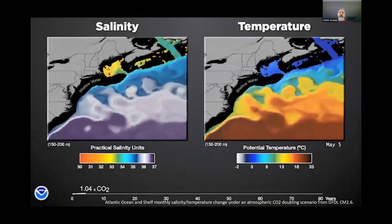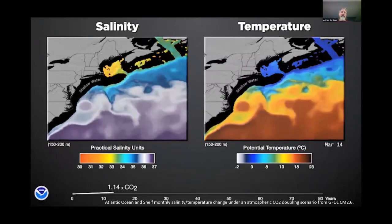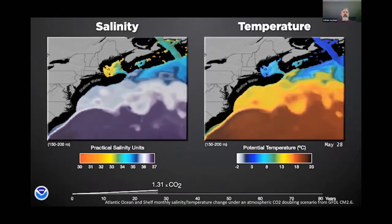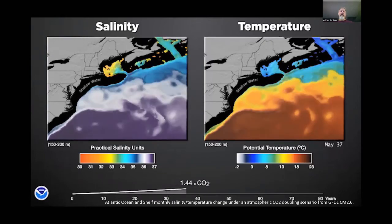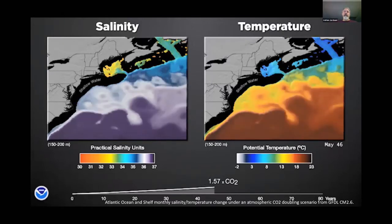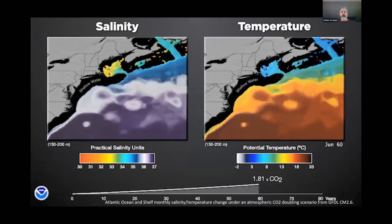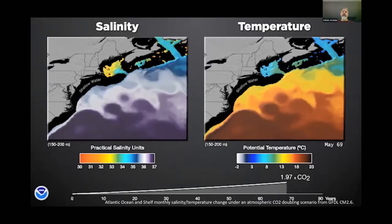I want to spend a couple of minutes on climate change so everyone is on the same page. This is a NOAA product showing changing conditions in the region associated with rising CO2 levels. Two things are happening: changes in salinity and changes in temperature — I want you to focus on temperature. We're starting to see warmer water entering the Gulf of Maine, which typically receives cold water from northern flows. We're seeing rapid warming in the Gulf of Maine associated with regional circulation patterns and coastal currents.